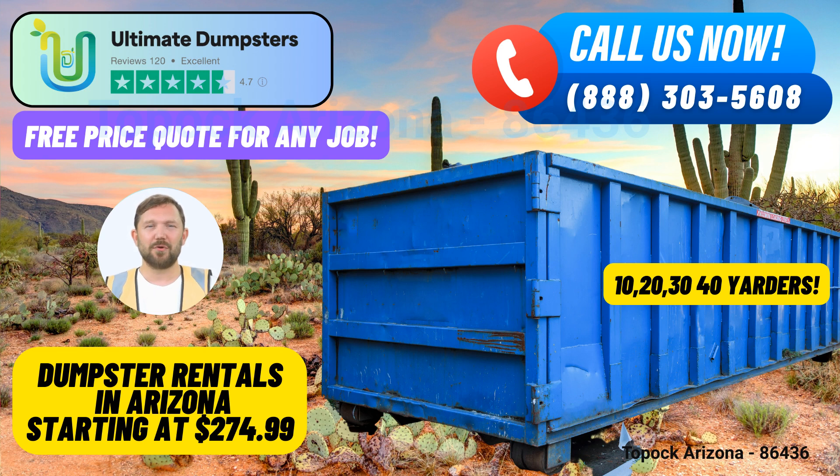Flexible and Affordable Pricing: Ultimate Dumpsters prides itself on providing competitive pricing, making waste disposal accessible to all. We offer flexible pricing options to suit your budget, ensuring you get the best value for your money. Same-day Service: When you place your order in the morning, we ensure same-day delivery to your location in Toppock, saving you time and keeping your project on track.